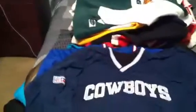Next we got a Proline Starter Dallas Cowboys pullover, it's reversible — the other side is black. Starter on the back.